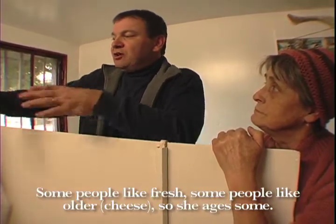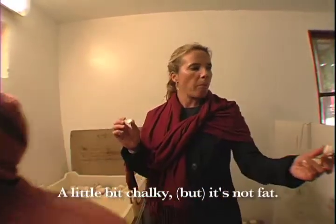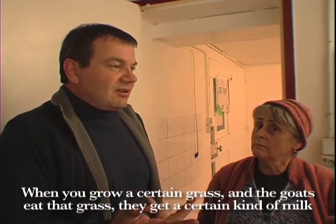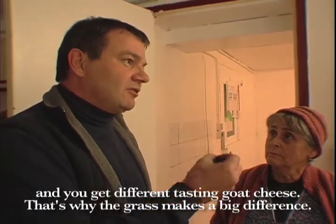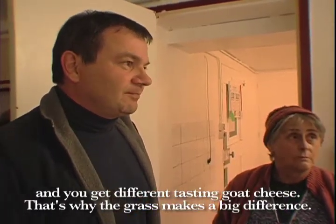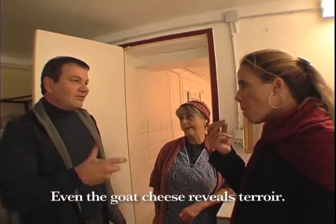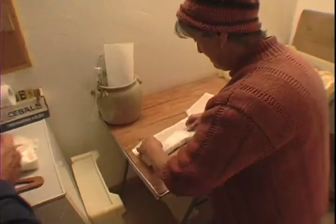Some people like fresh, some people like older. It's a bit chalky, it's not fat, but it's good. When you grow grass and the goat eats that grass, they get a different kind of milk, and you get a different kind of goat cheese — that's why it makes a big difference. Even goat cheese reveals terroir. So it's like wine. Yes, exactly.